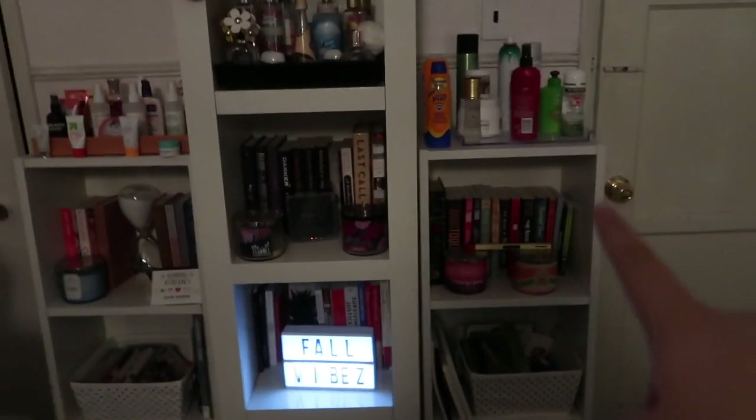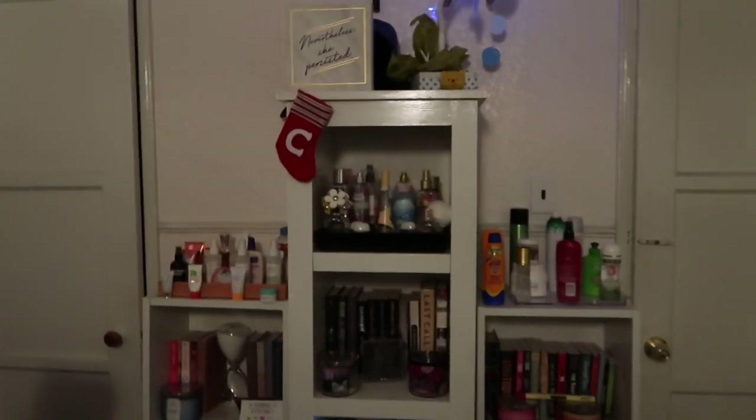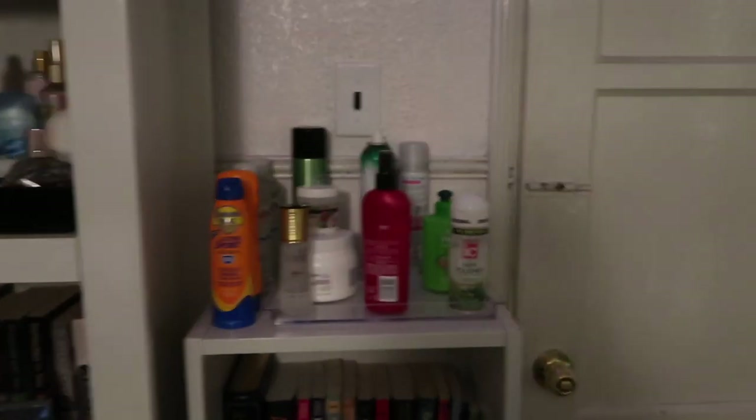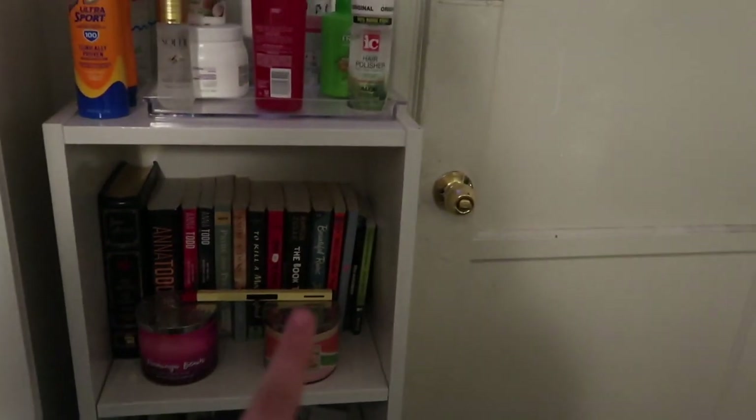Next to my door on the left side I have these three little cubicles. These two are the same size and then this one is just a bit bigger. Sorry if the lighting is terrible — I'm trying to not have it so bright. I have some hair products, some sunscreen, and in the second one I have two candles, the lighter on top, and books.